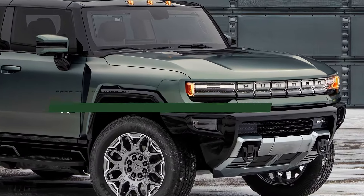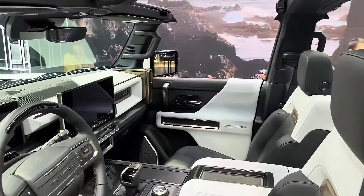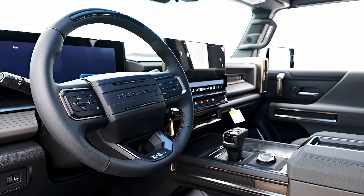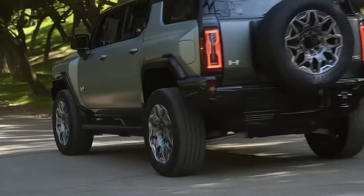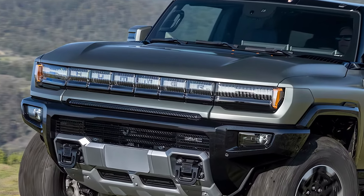While exact release dates and pricing details for the 2025 GMC Hummer EV have yet to be announced, industry experts expect the vehicle to debut in the near future. With its blend of innovative design, advanced technology, and sustainable performance, the Hummer EV is anticipated to be competitively priced within the electric off-roading segment.